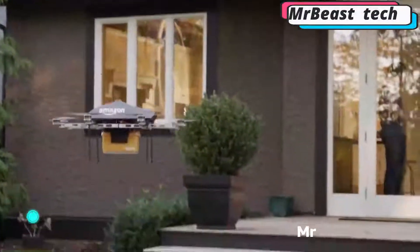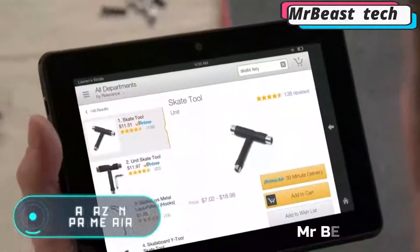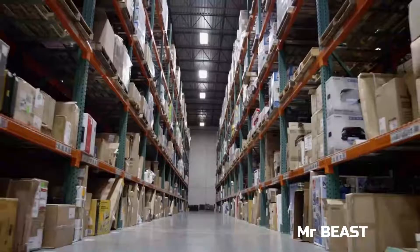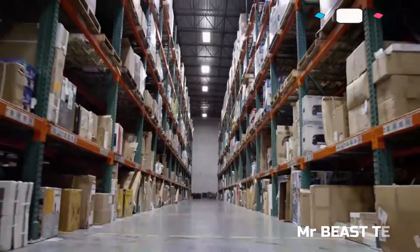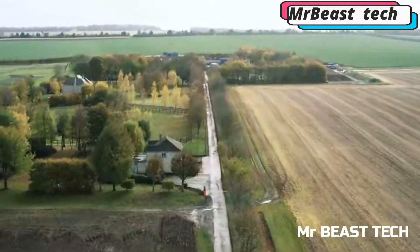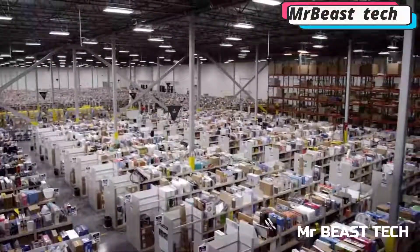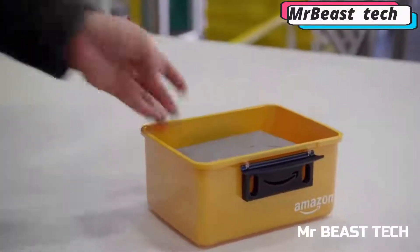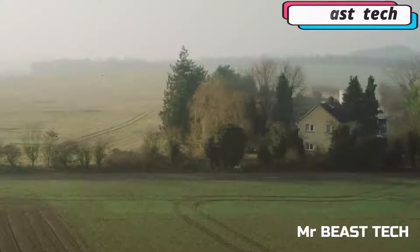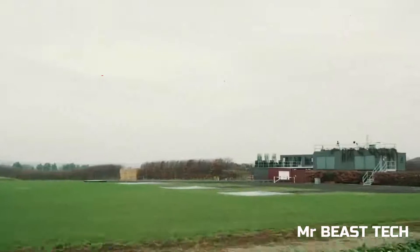Amazon Prime Air began using small drones to send small purchases to customers in the UK in 2016, which can be considered a major breakthrough in the use of drones. At the moment, the drones deliver purchases weighing up to 2.3 kilograms, and they do so in under half an hour.